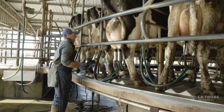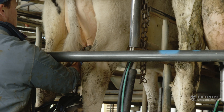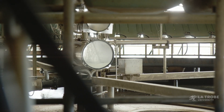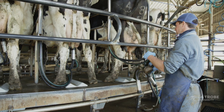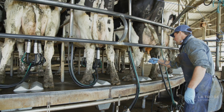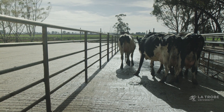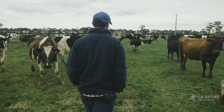Traditionally, it's just been the sheer fact of being with the cows every day — you get to know their habits. That is becoming more difficult though. Smart sensor technology would allow us to be more efficient in terms of being able to individually manage cows more effectively. We'd be collecting data that we just don't have at the moment.